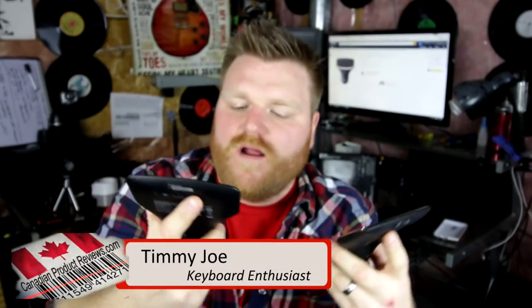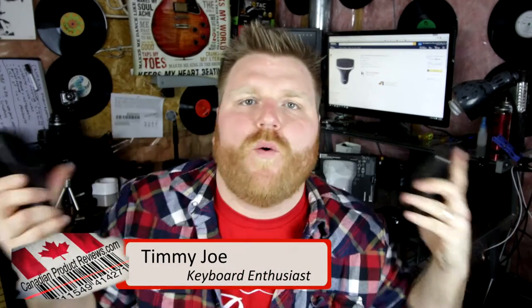What are these? Stay tuned and find out. This is CanadianProductReviews.com. I'm TJ. We're advancing the lens so we can show you these things. These are multimedia keyboards, and I wonder why.